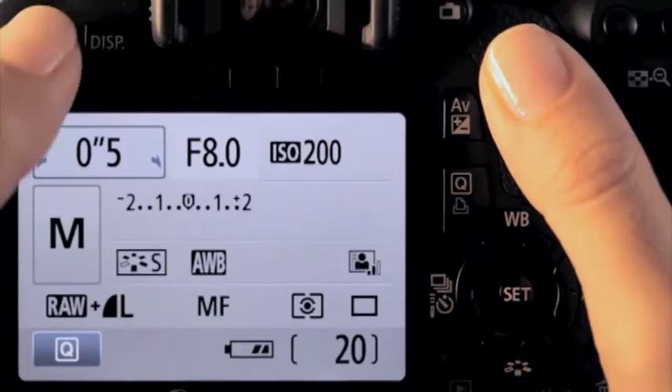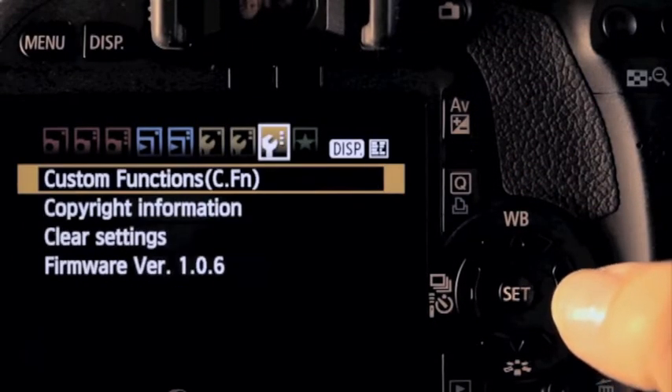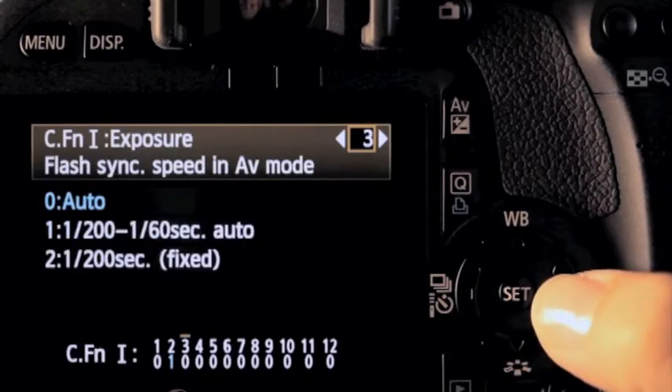Just select Menu, Custom Function, then Noise Reduction.